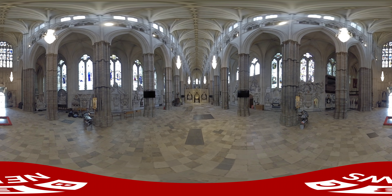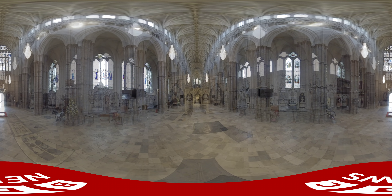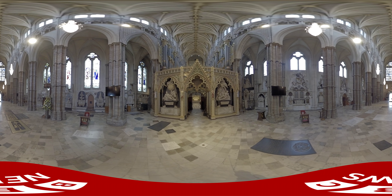The king continues through the nave, past some 2,000 guests gathered in the abbey. This is the 39th coronation held here since 1066.